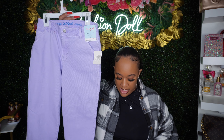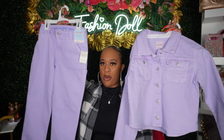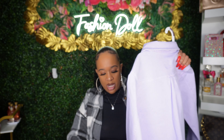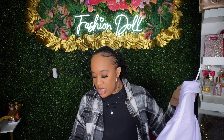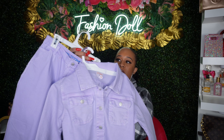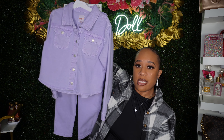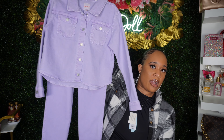Next we have this Cat & Jack two-piece set — it's like a lavender denim purple set. I bought this for my daughter. The jacket was $25 and the pants were $18. I thought this would be a cute little spring set, so I had to grab this for her.